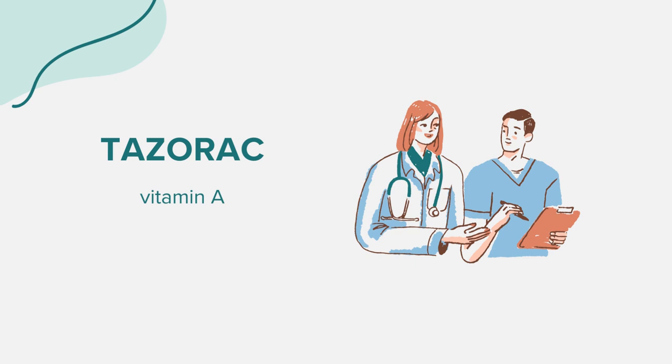Tazerac might interact with other medications. If you're also using a benzoyl peroxide acne medication, ensure you don't use it simultaneously with Tazerac — apply one in the morning and the other in the evening. Inform your doctor about all other medications you're taking, especially antibiotics or other medicines that can heighten your skin sensitivity to sunlight.